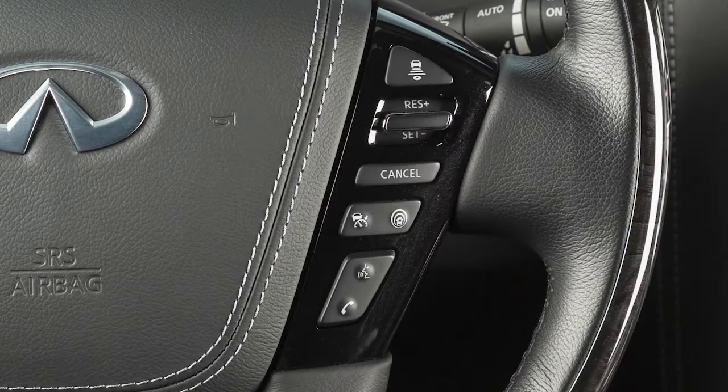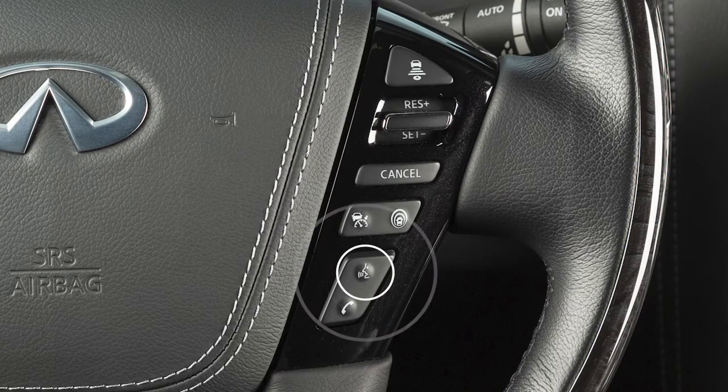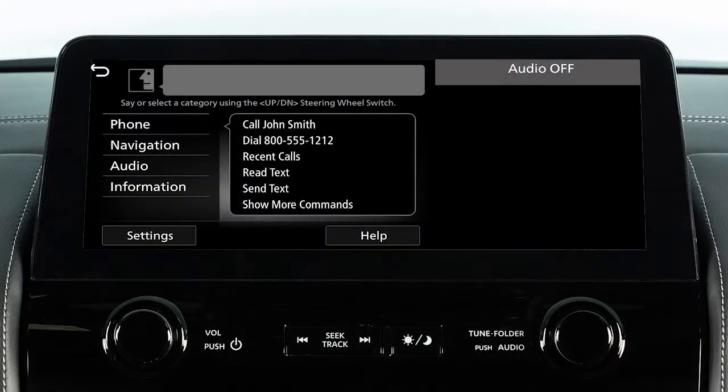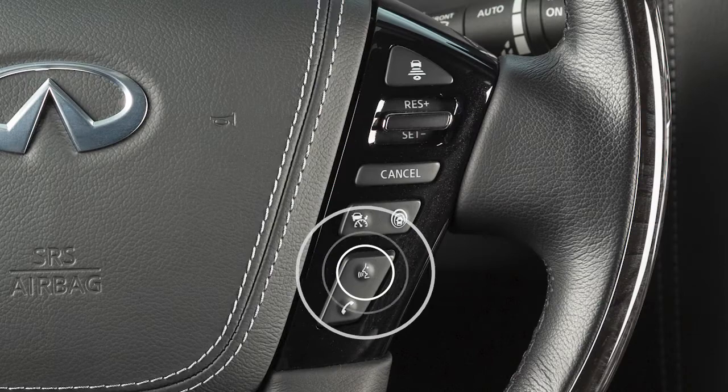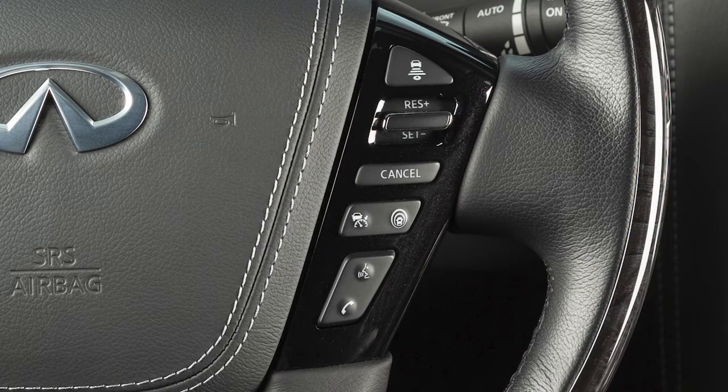To operate the system, press and release this button on the steering wheel. Wait until the tone sounds and the face icon on the display changes, then begin speaking. Press this button while the system is speaking to skip voice prompts.